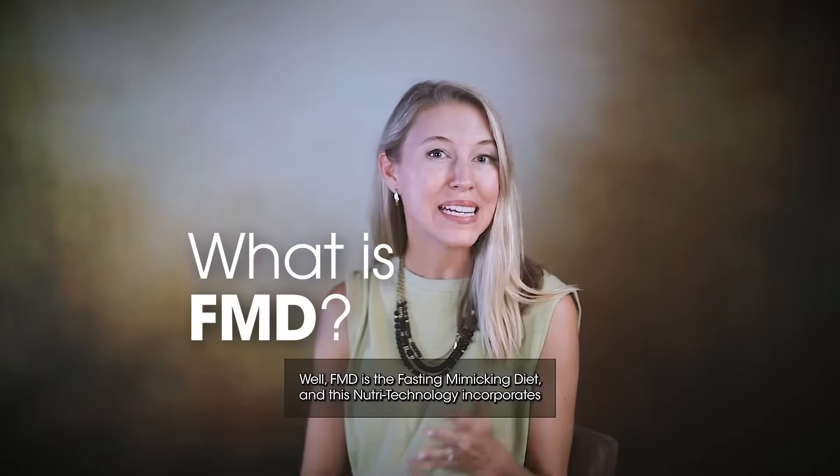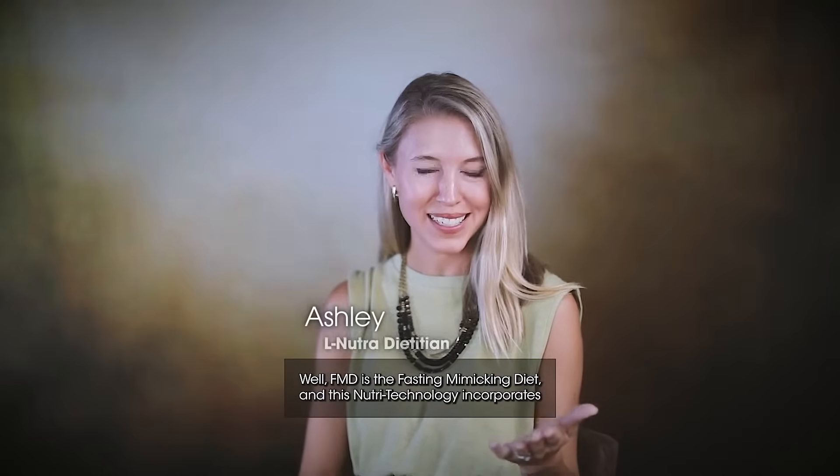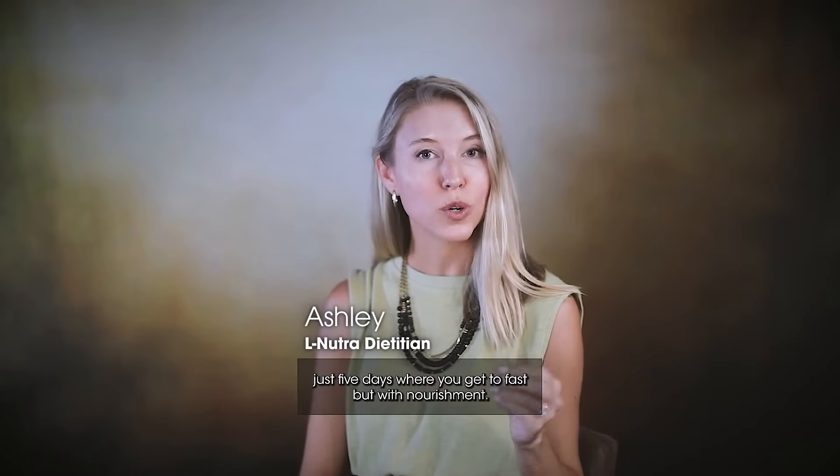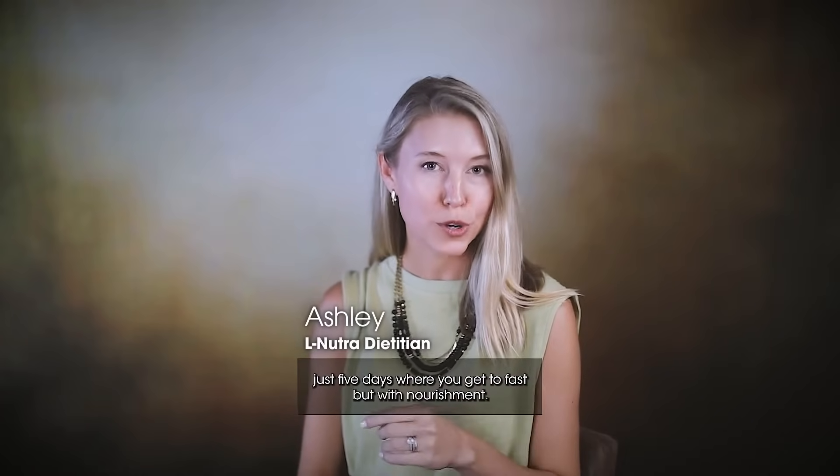What is FMD? FMD is the fasting mimicking diet, and this Nutri-Technology incorporates just five days where you get to fast, but with nourishment.